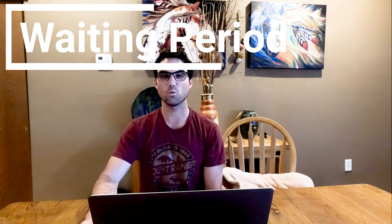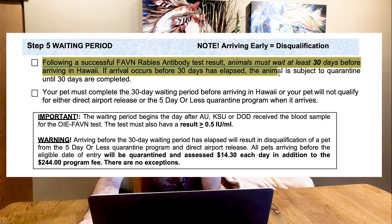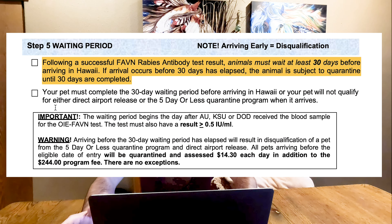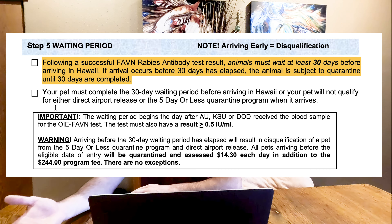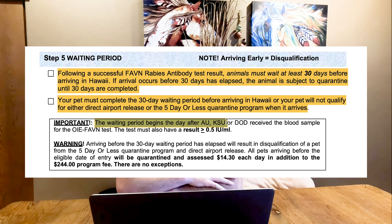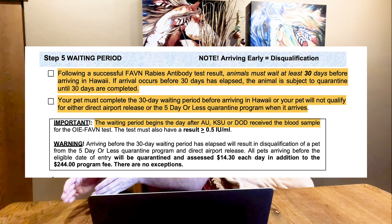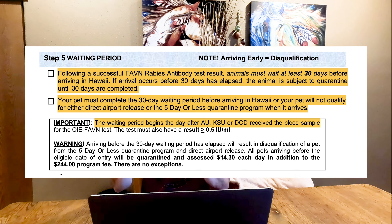Step five is the waiting period. Following the successful FAVN rabies antibody test results, animals have to wait 30 days before they can arrive in Hawaii. Since the test takes three to four weeks, this should not be an issue. Whenever the lab receives your test and starts processing it, this is the beginning of your 30-day waiting period. As long as you don't get your pet to Hawaii before 30 days from that date, you're fine.